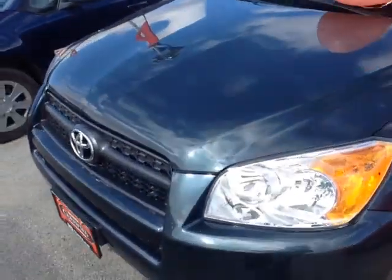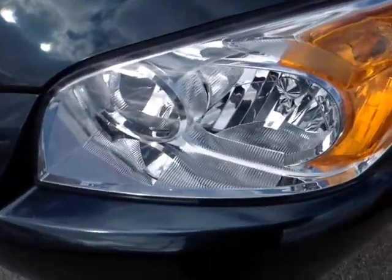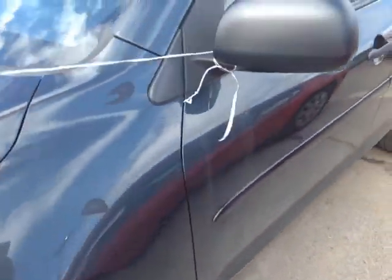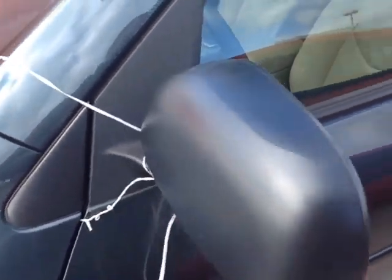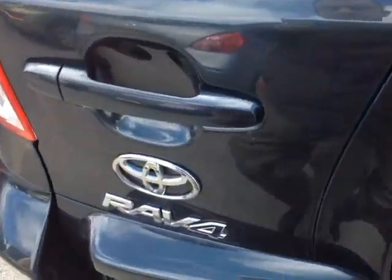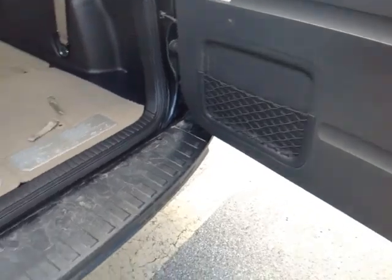So here it is Yero, certified pre-owned Black Forest Pearl 2011 RAV4 — halogen headlamps, 17-inch wheels with wheel covers. I've got keyless entry here to unlock the car, fold-away side view mirrors, full-size spare, all-wheel drive system, and rear wiper.